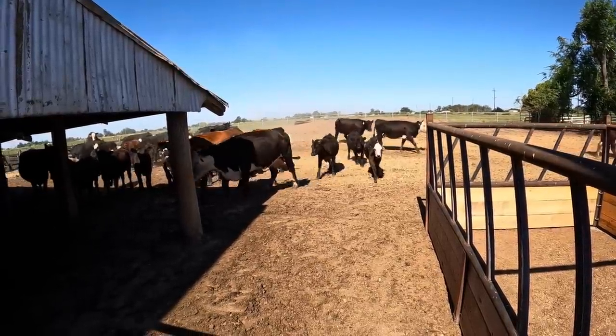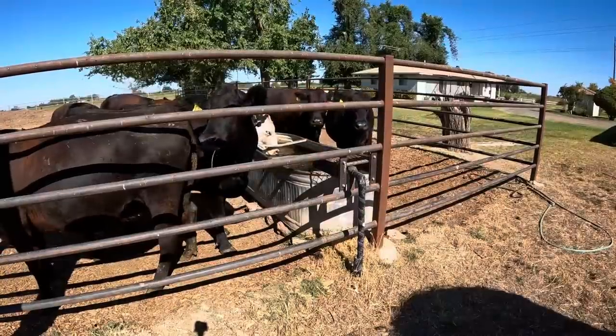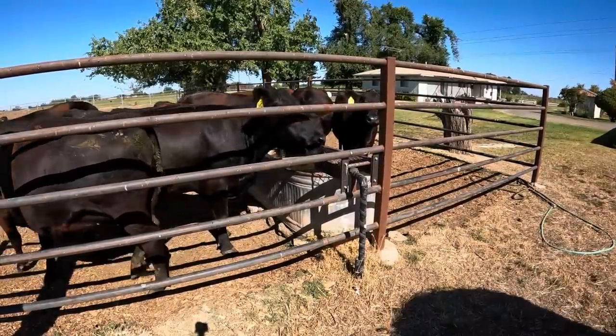I just pulled in here at the ranch and my timing couldn't have been better because there are a cow and a calf that I need to look at this morning. I just happened to pull in here while they're all coming up into the corral to get a drink, so I'm going to let them finish milling on up in here and then I'll go shut the gate on them.